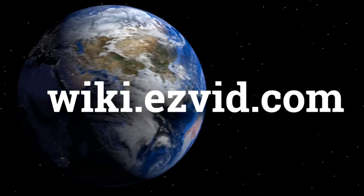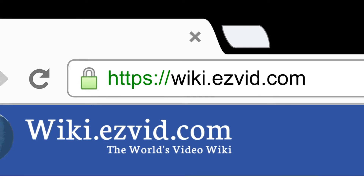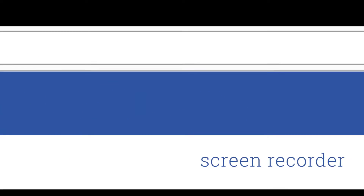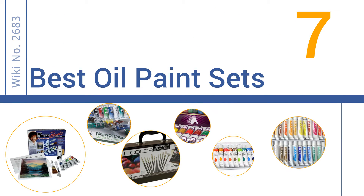Visit wiki.easyvid.com and search 'EasyVid wiki' before you decide. EasyVid presents the seven best oil paint sets — let's get started with the list.